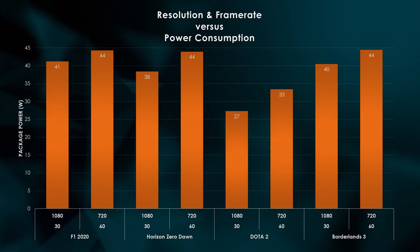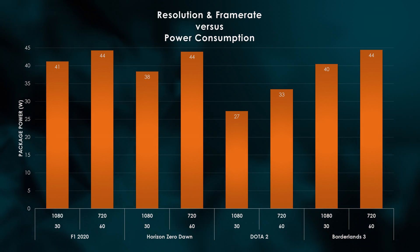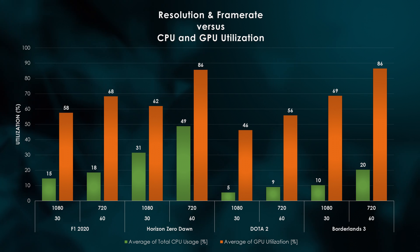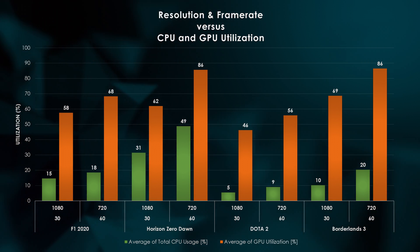So let's answer the question from the beginning of the video: is it more efficient to run at 720p 60 frames, or 1080p at 30 frames? Throughout our tests, 720p consumes about 10% more power than 1080p on average, sacrificing quality for frame rate. Pumping out those extra frames comes at a cost, which is a 57% increase in CPU utilization in order to keep the GPU fed at all times. That in turn bumps GPU utilization by around 26%.